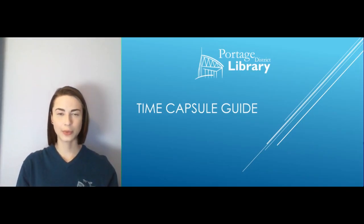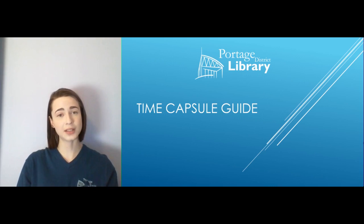Hi everybody, this is Rachel from the Portage District Library. I hope you're all doing well this week and staying happy and healthy. I'm really excited to talk about this next resource guide that the library has for you, and it is about time capsules. I'm really excited about this because this is something that you and your family can sit down and do together, and it's going to be really unique to you guys and what story you all want to tell.